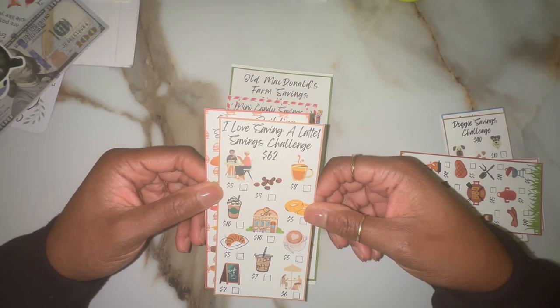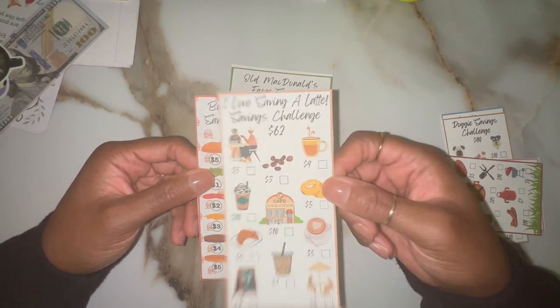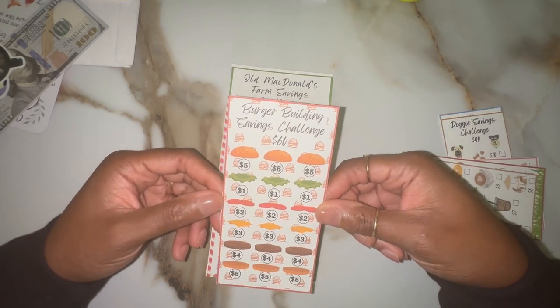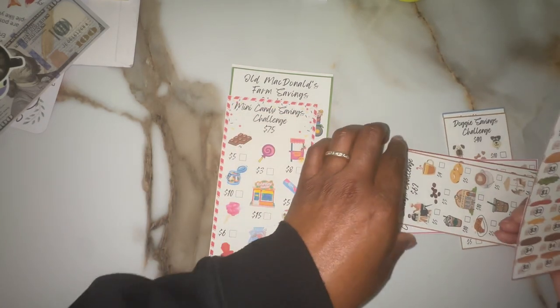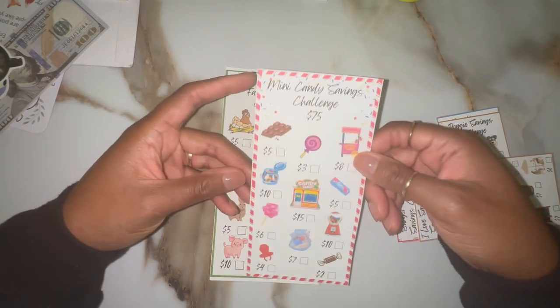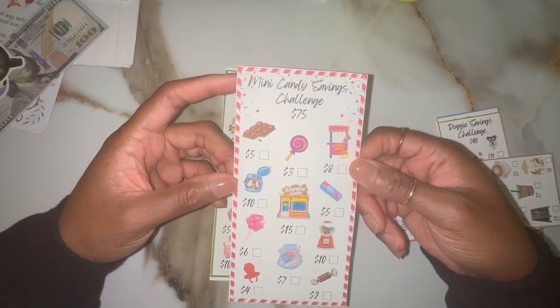Saving a latte because I'm a coffee girl — I love my coffee. So I have this. And burger building — I just thought this one was cute, especially since it kind of goes with the barbecue theme and also just hamburgers. This is a mini candy savings challenge. So these were printables you can purchase on Etsy and print on your own.